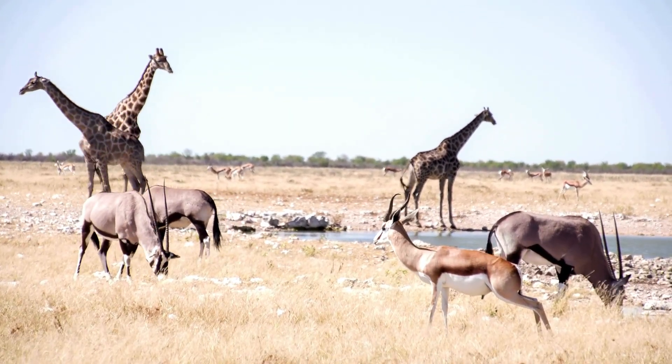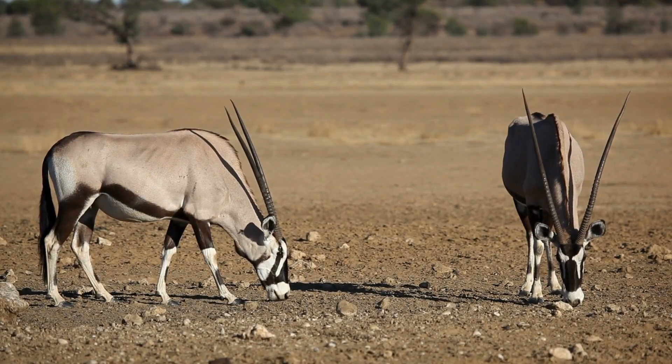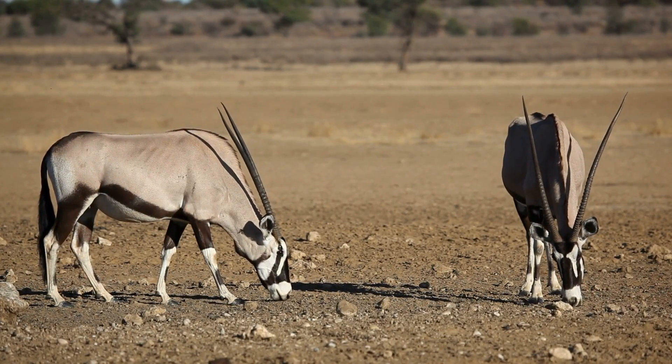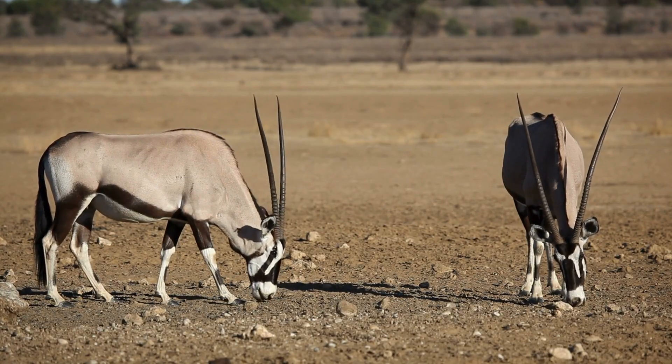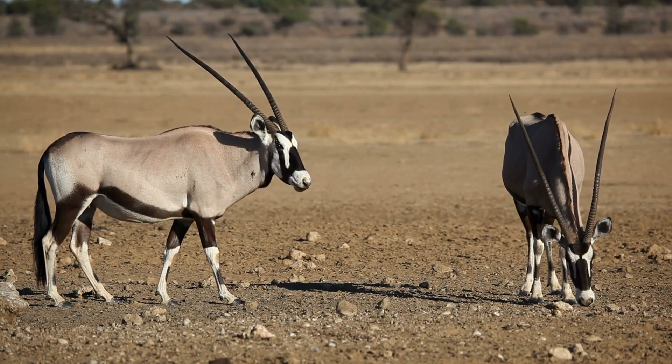Thanks for joining us on this wild desert adventure. If you loved learning about Oryxes, be sure to like this video, subscribe to our channel, and share it with your friends who love animals too. Stay curious, and we'll see you next time.